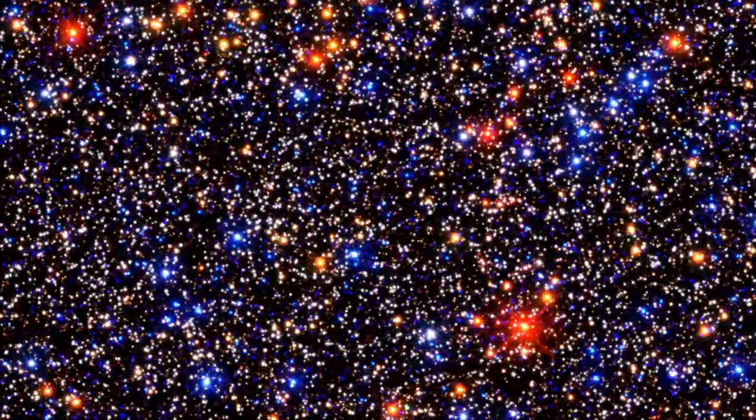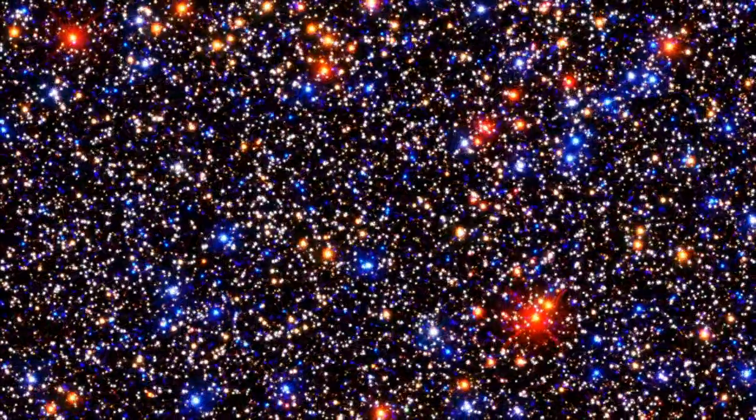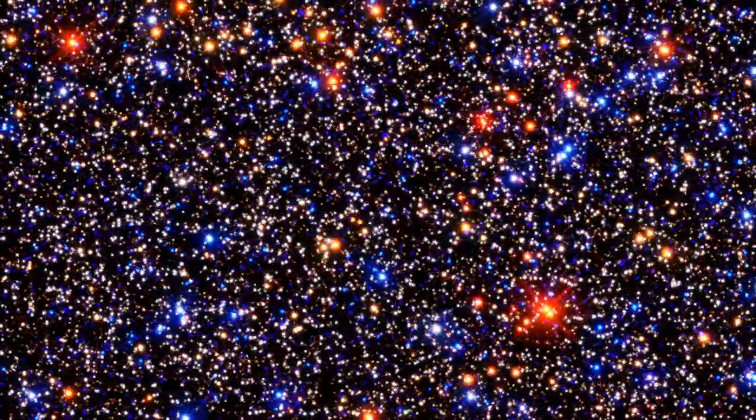All of the stars in the cluster are orbiting around the center of the cluster, kind of like bees buzzing around a beehive. If they weren't moving, they would all fall into the center — just like if the Earth weren't moving around the sun, it would fall into the sun. The same thing would happen with stars in a cluster.